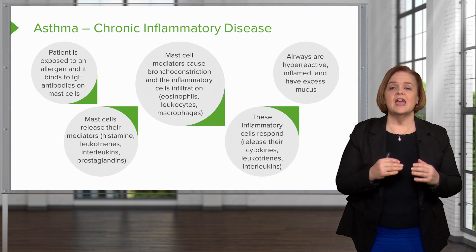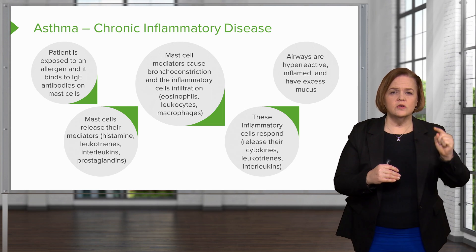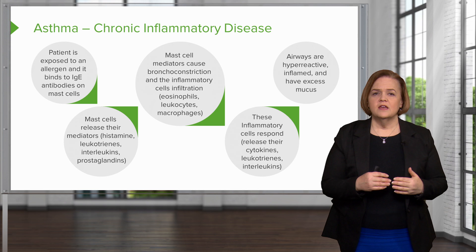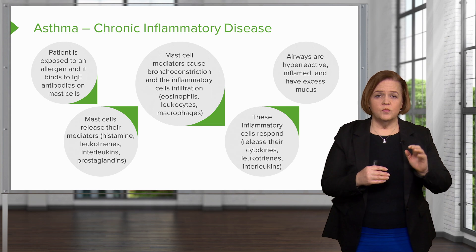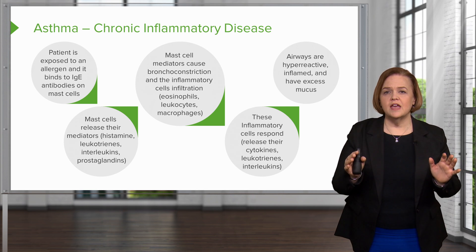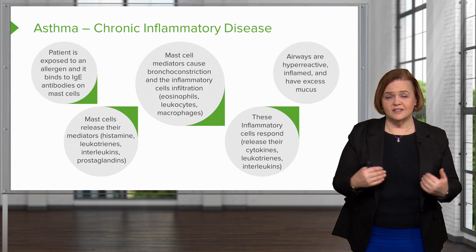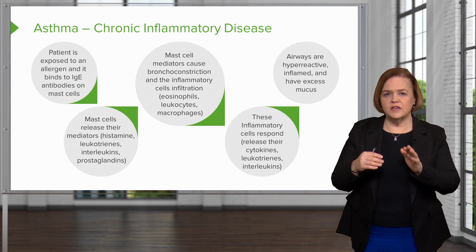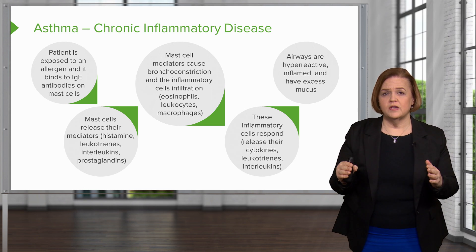End result? The airways are hyperactive, inflamed, and have excess mucus. You don't need to memorize each step — I just want you to understand the concept: the inflammatory part of asthma. They're exposed to an allergen, IgE antibodies hook to those cells, spraying out their mediators, and that ends up with hyperreactive, inflamed airways full of excess mucus. If we can intervene at certain steps, we can prevent this bad result. That's the takeaway point.